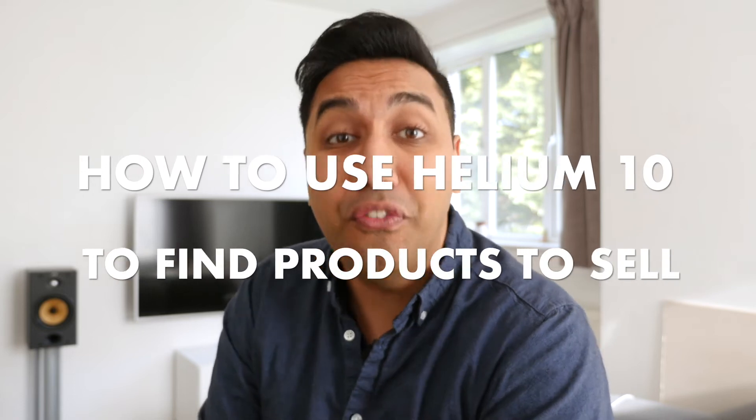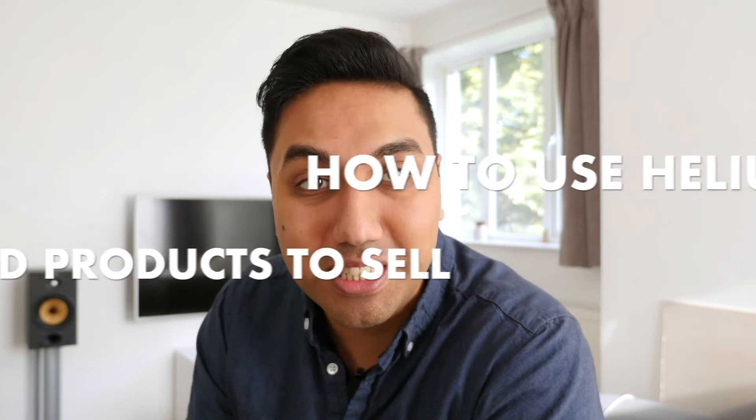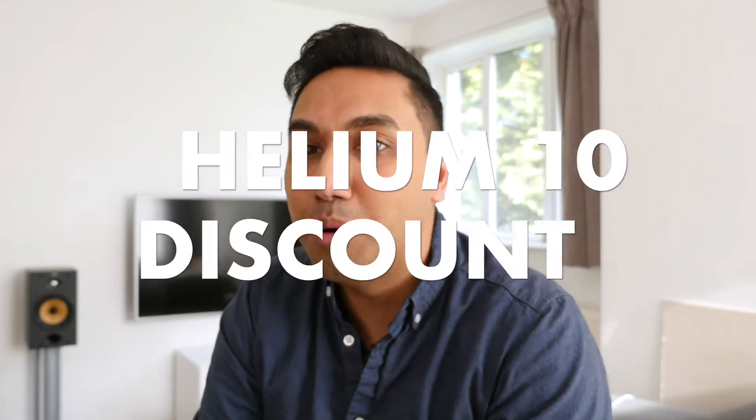Hey, this is Vik JC, and in this tutorial I'm going to be talking to you about how to use Helium 10 to find products to sell on Amazon. I'm also going to be showing you the Helium 10 discount coupon code. This is a fully comprehensive video that's going to show you how me and my students make over $10,000 every single month just by using this process.